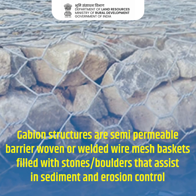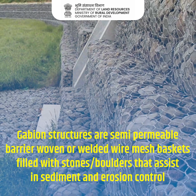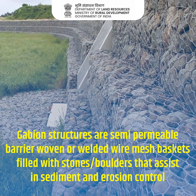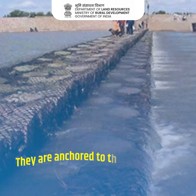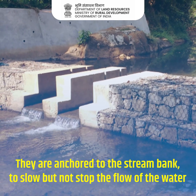Gabion Structures are semi-permeable barriers made of woven or welded wire mesh baskets filled with stones and boulders that assist in sediment and erosion control. They are anchored to the stream bank to slow, but not stop, the flow of the water.